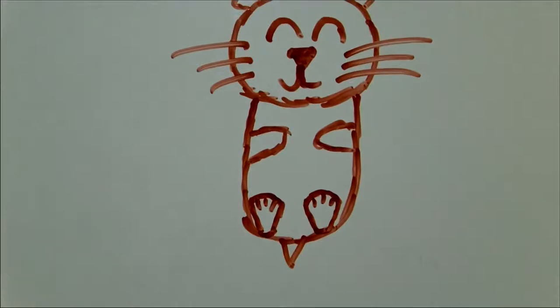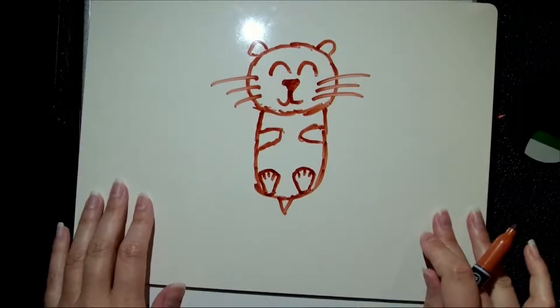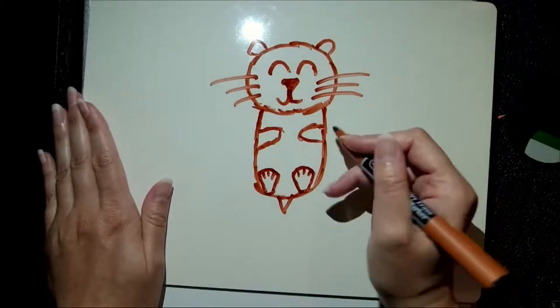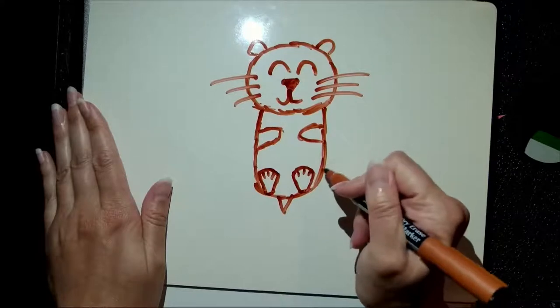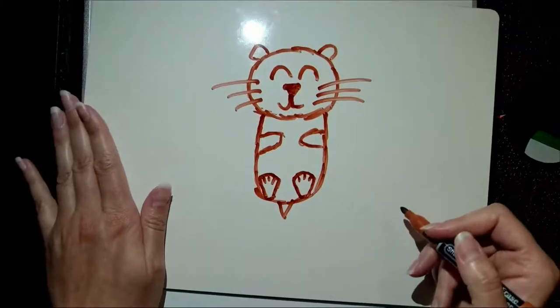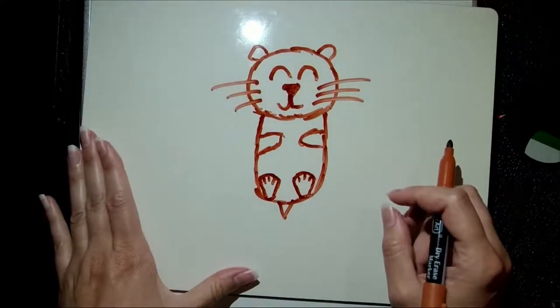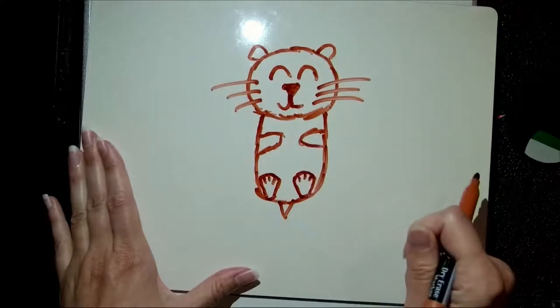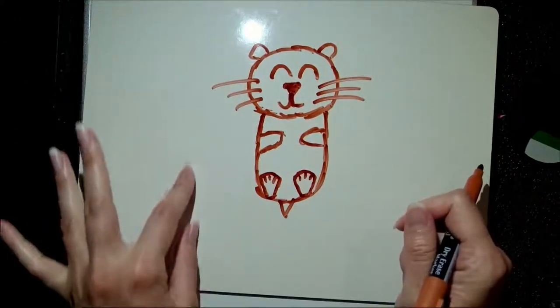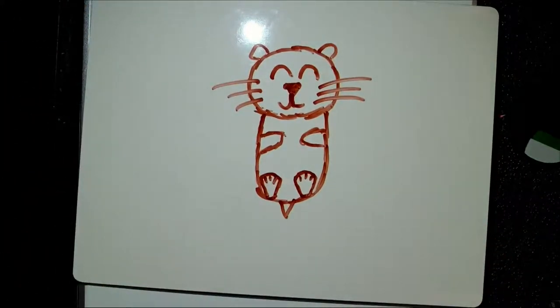Alright my friends, we have drawn our otter! If you want to decorate this a little bit more, you are welcome to draw some wiggly lines to make them look a little bit more fuzzy. Now I'm going to figure out what to draw for their snack, and then I'm going to draw some kelp around them — since the kelp forest is one of the otters' favorite places to be.